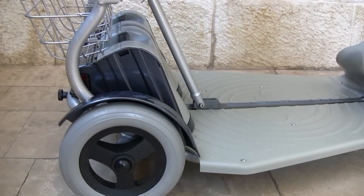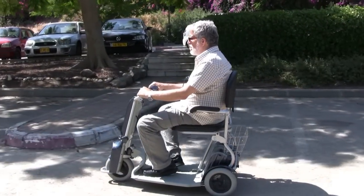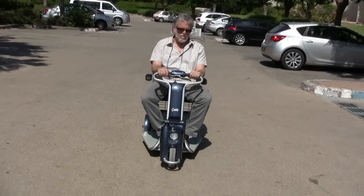The sturdy aluminum structure combines light weight with strength. The Caddy can carry up to 220 pounds and has a 10-mile range.